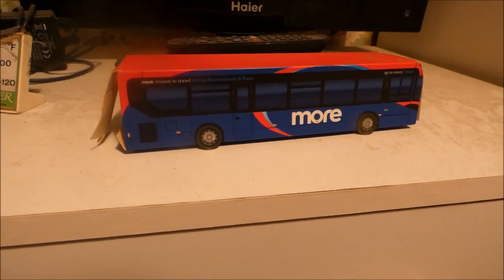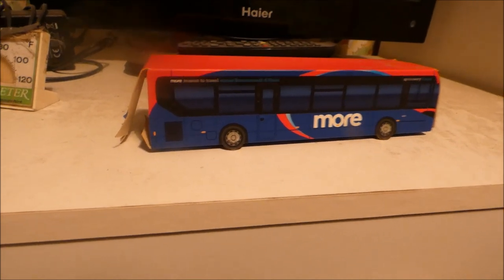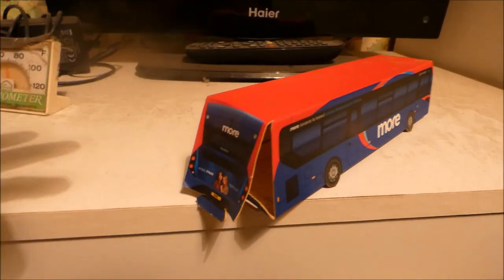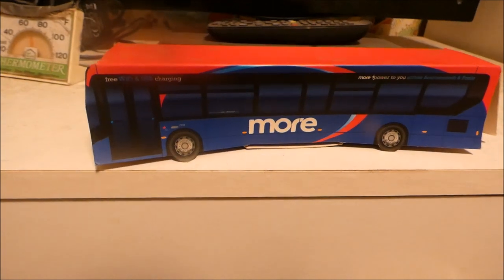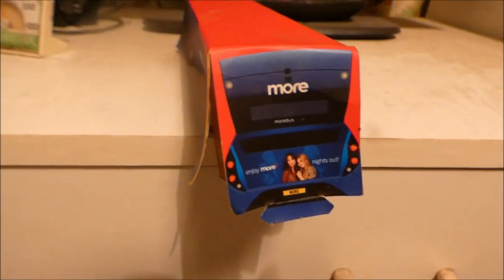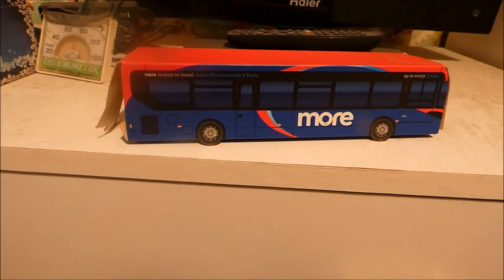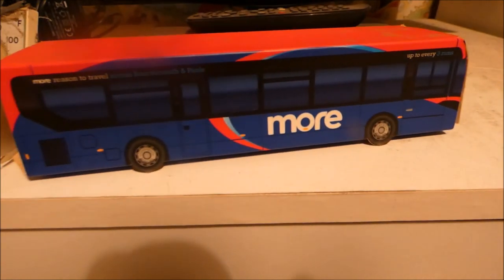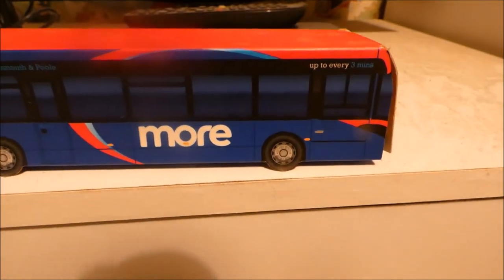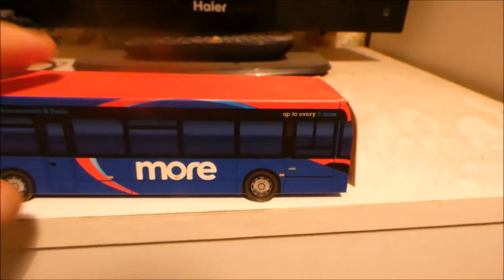Finally, we have a more modern, up-to-date Alexander Dennis bus — this is an Enviro 200. More Bus, which is part of Wilts & Dorset but now called More Bus, uses catchy slogans like 'enjoy more nights out,' 'do more, bus more, see more.' And it says here: 'more reason to travel across Bournemouth and Poole,' because you've got frequent connections, especially with the M1 and M2 routes. Combined, they run up to every 3 minutes Monday to Saturday daytime, and around 7 to 10 minutes on Sundays and bank holidays.